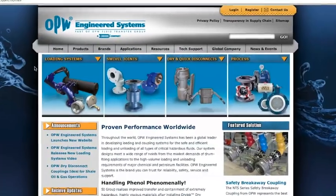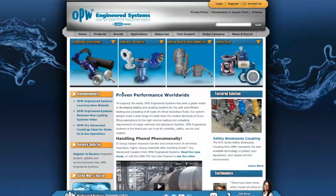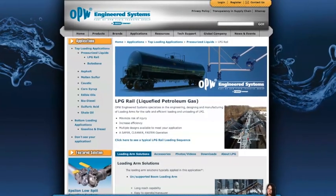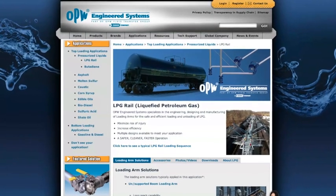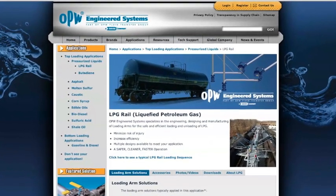If you are familiar with OPW and already know the solution you need, our entire product catalog is just a few clicks away. If you are less familiar with OPW, we've provided quick overviews that can help guide you. We've also produced comprehensive application guides that will help you find the OPW solutions recommended for your specific application.